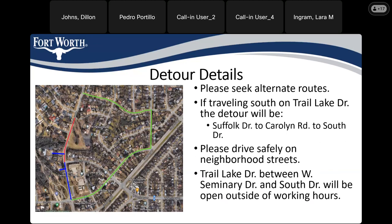Our detour has shifted since we met with everyone last year. Last year we were directing traffic down Anita, but because construction has progressed, the intersection of Manderley and Anita is not passable right now. So we are directing cars from Trail Lake down Suffolk Drive to Carolyn Road, where you can then turn and go down Carolyn to South Drive or Granbury Road. Please drive safely on the neighborhood streets — we've put up temporary speed limit signs.